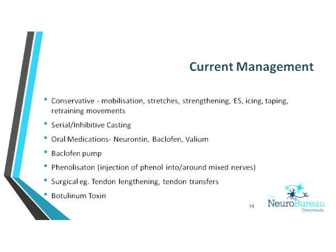Casting is a widely recognised treatment for hypertonicity management. Research in cerebral palsy — not these populations specifically — shows casting is as effective as Botox for reducing spasticity. Casting can be done purely to inhibit spasticity or in conjunction with Botox. There are also pharmacological interventions including Baclofen and the Baclofen pump, phenol injection into the surrounding nerve, and surgical interventions such as tendon lengthening and tendon transfers when contractures develop. Botulinum toxin is also a widely recognised treatment technique.